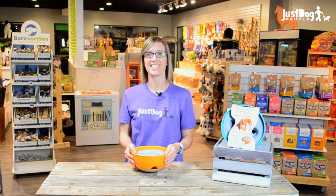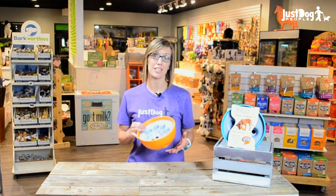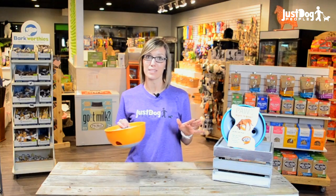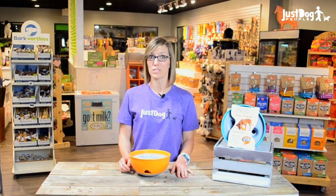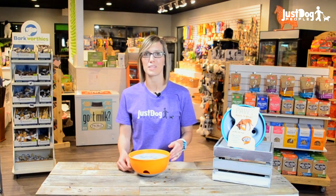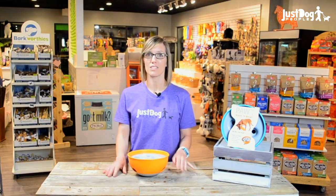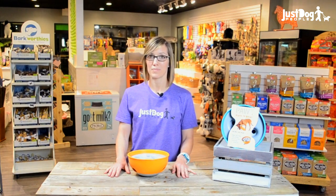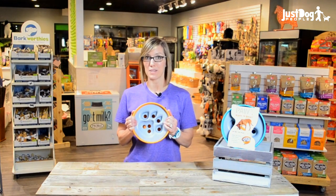And there you have it, guys! This is my new favorite slow feeder. I think this feeder is multifunctional and can be used by dogs of all shapes, sizes, and ages, from puppy to grandpup. If you enjoyed this video, or you know someone who should check out the Rockin' Bowl Slow Feeder, please share this video with them. Feel free to like and comment below — we check all of our messages, so we'll get back to you as soon as possible. To pick up one of these awesome feeders, come see us at JustDogPeople. Bye, guys!